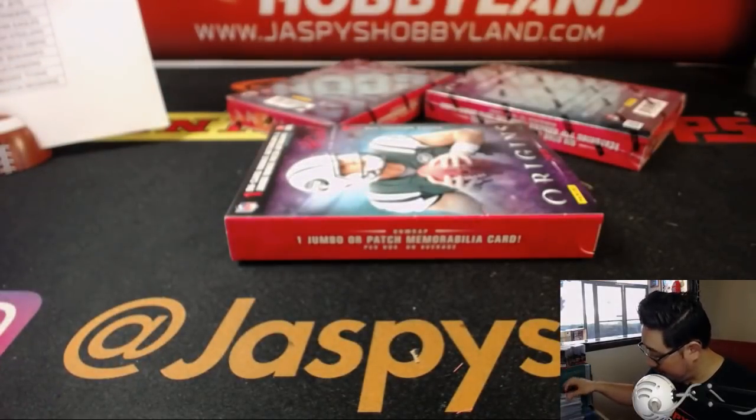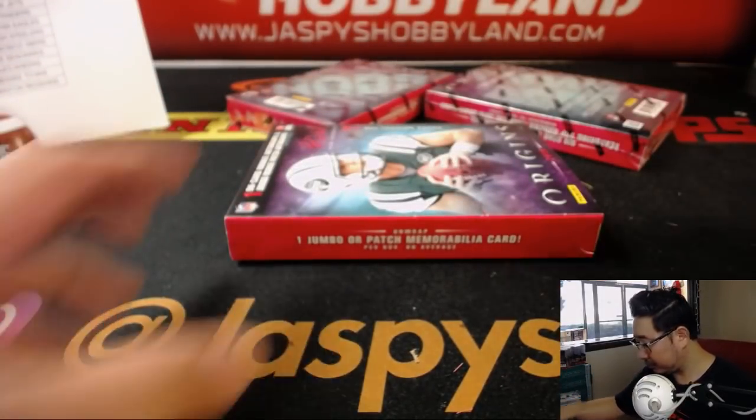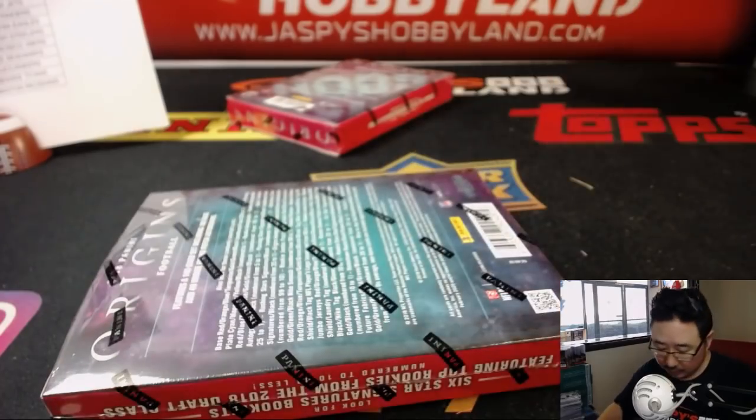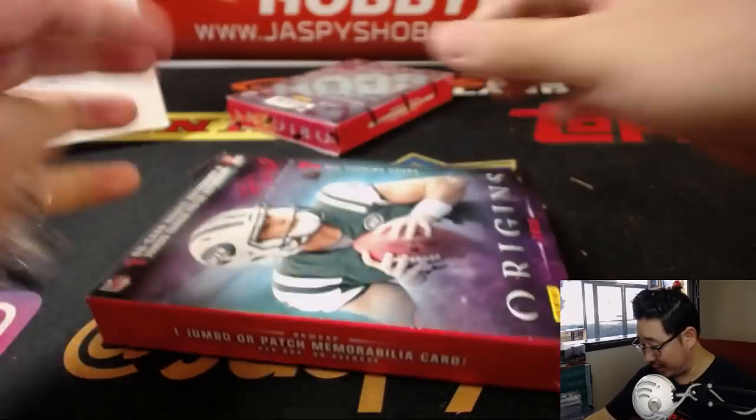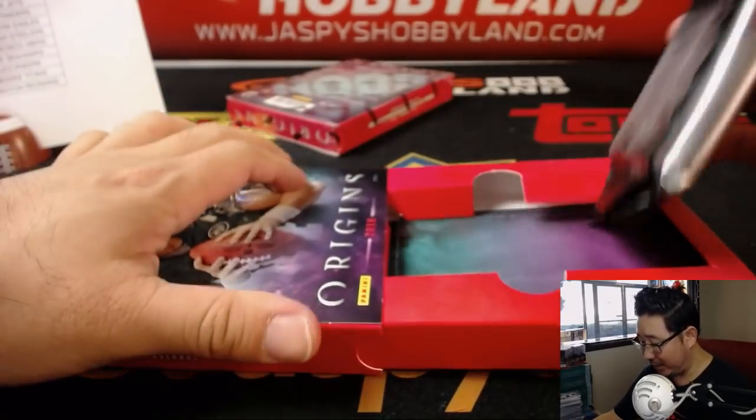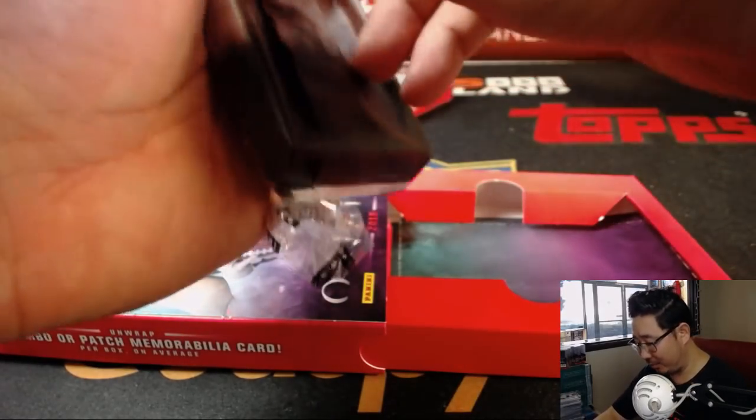Two boxes to go. Good luck, everybody. I see a lot of orders coming in - I think people are buying a lot more Origins. They're like, we're liking what we see here.